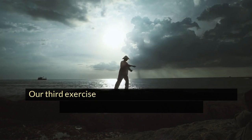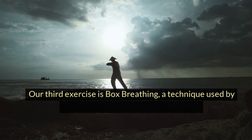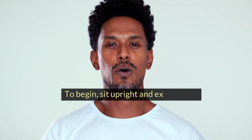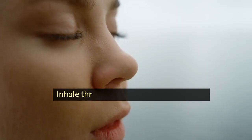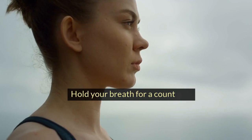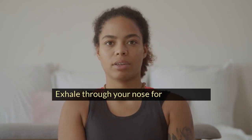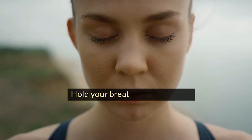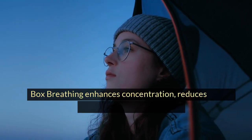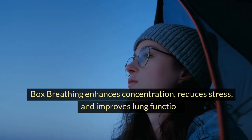Box breathing. Our third exercise is box breathing, a technique used by Navy SEALs to stay calm and focused. To begin, sit upright and exhale fully. Inhale through your nose for a count of 4. Hold your breath for a count of 4. Exhale through your nose for a count of 4. Hold your breath for a count of 4. Box breathing enhances concentration, reduces stress, and improves lung function.